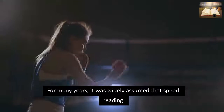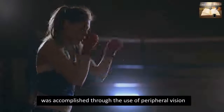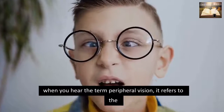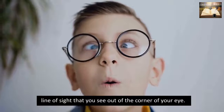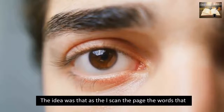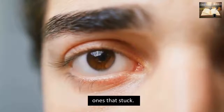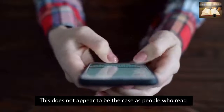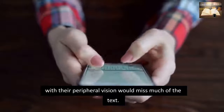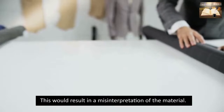For many years, it was widely assumed that speed reading was accomplished through the use of peripheral vision. When you hear the term peripheral vision, it refers to the line of sight that you see out of the corner of your eye. The idea was that as the eye scanned the page, the words that caught their attention in the peripheral vision were the ones that stuck. This does not appear to be the case, as people who read with their peripheral vision would miss much of the text, resulting in a misinterpretation of the material.